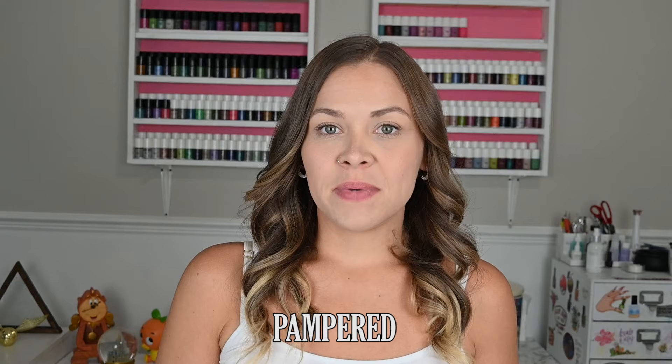Hi guys, welcome back to my channel. Today I have swatches for you from the Change of Pace collection from the brand Morgan Taylor for fall 2023.